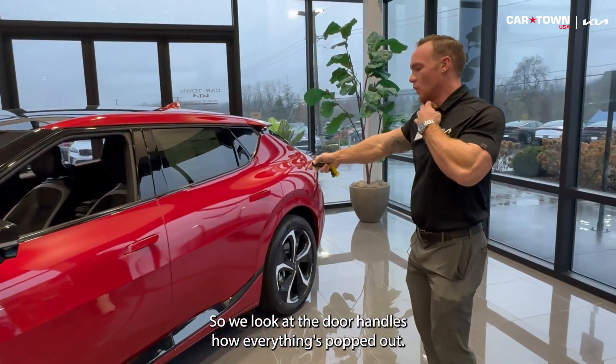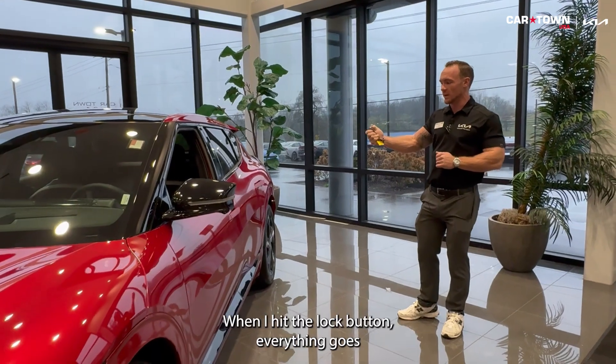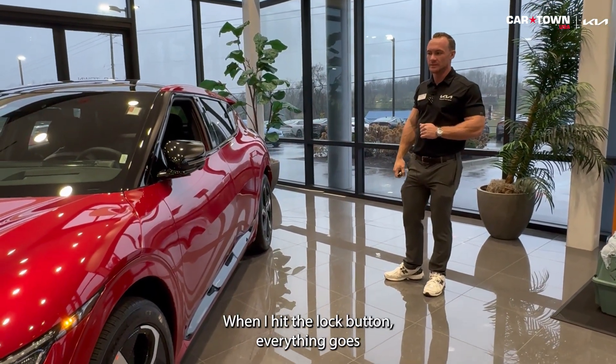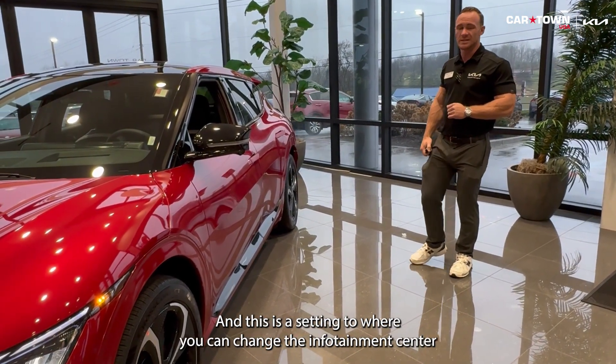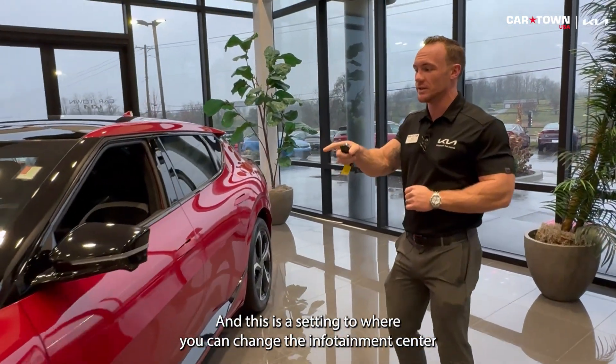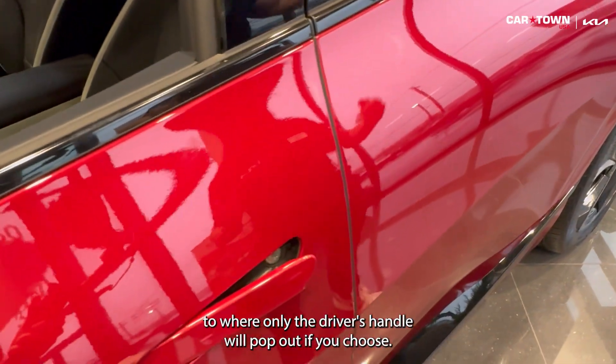One cool thing about the GT Line: look at the door handles — how everything's popped out. This is only on this trim level and above. When I hit the lock button, everything goes in — the mirrors and door handles. When I hit unlock, all my door handles come out. And this is a setting you can change in the infotainment center so that only the driver's handle will pop out if you choose.